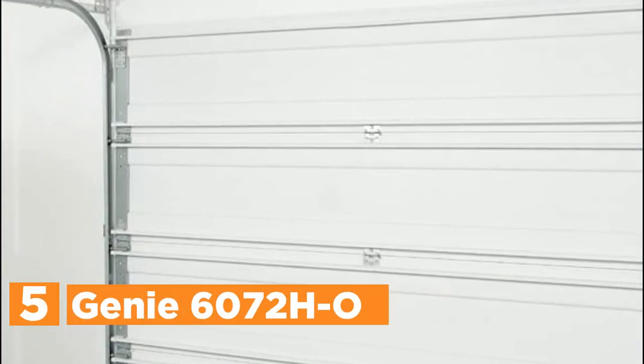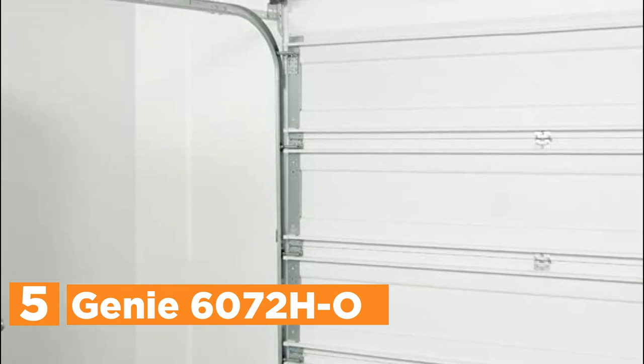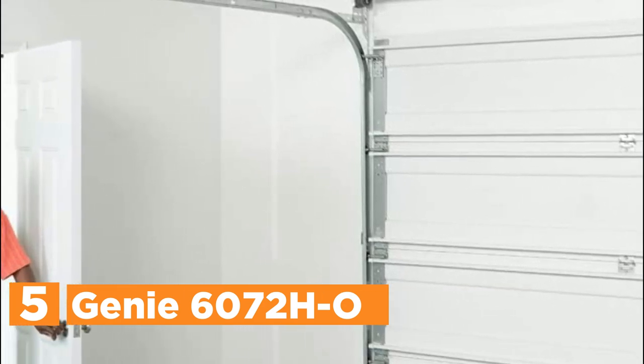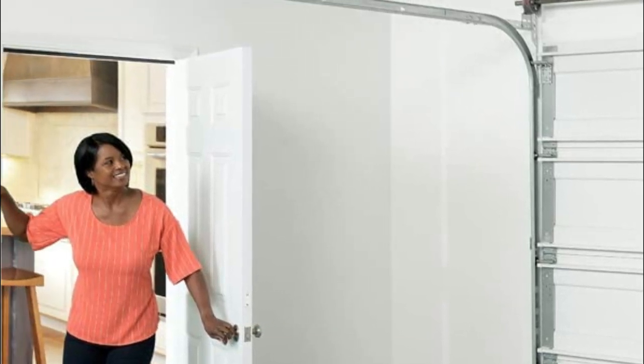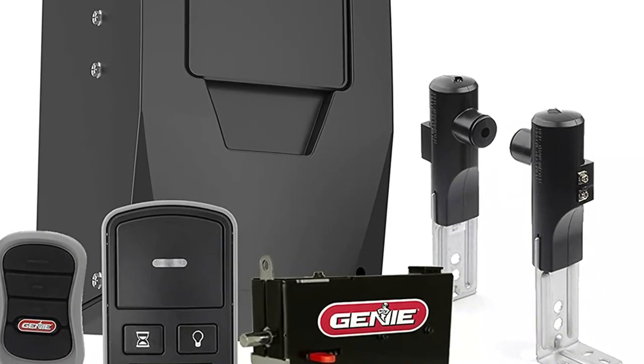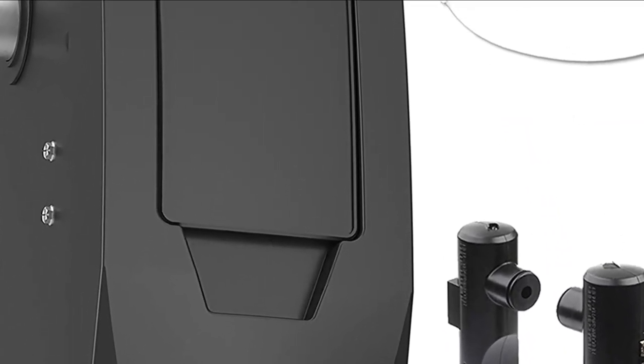Starting our list at number 5, the Genie 6072HO. The Genie wall-mounted garage door opener frees up ceiling space by removing the power head and rail from the ceiling. The wall mount is attached to one side of the door's spring, making it possible to use the empty space to store more items or simply appreciate the clean and uncluttered appearance.